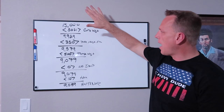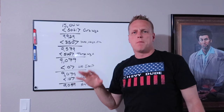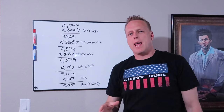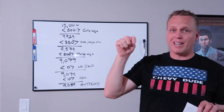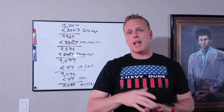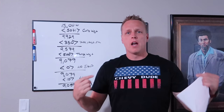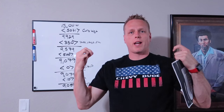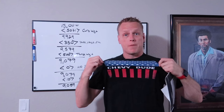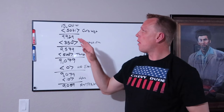Here we are and I've written all these numbers out to save a little time. Before I begin, if you shop on Amazon, there's a great way to support this channel by bookmarking the link in the description. You can also get your Chevy Dude swag at chevydudestore.com — this shirt just launched and it's really awesome.